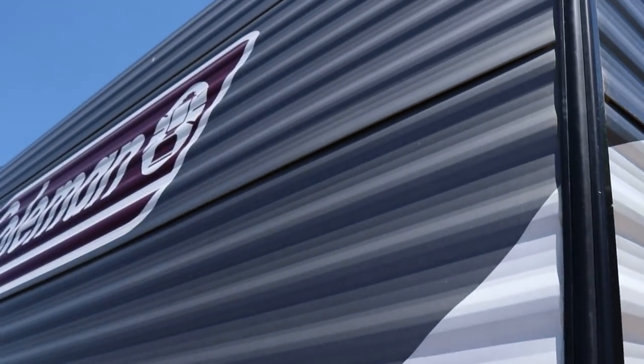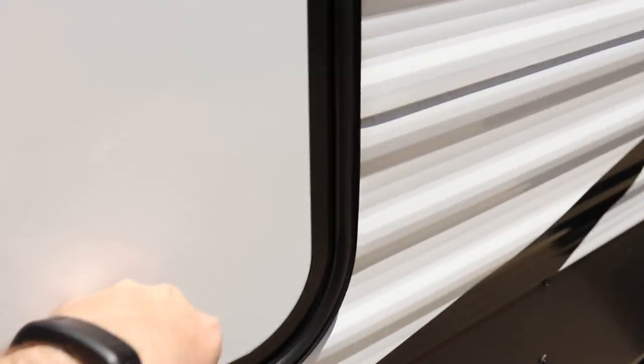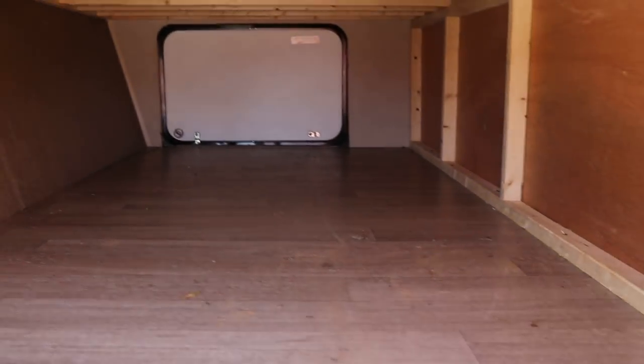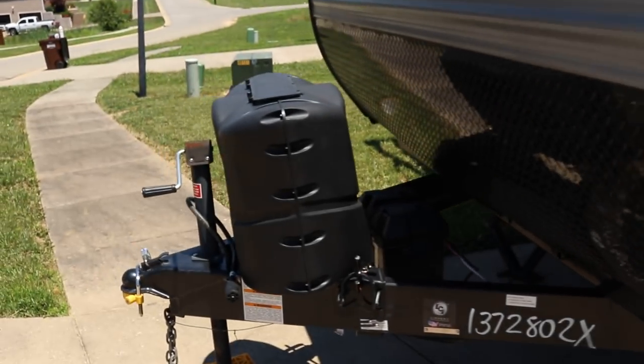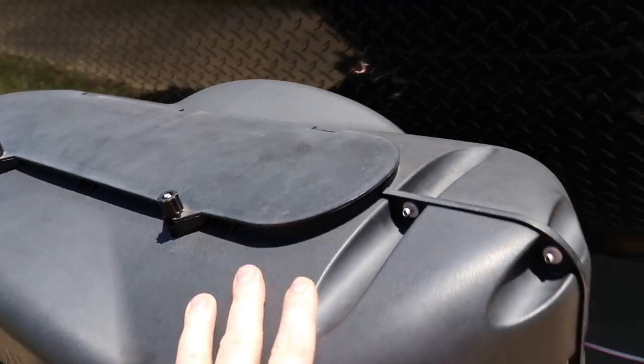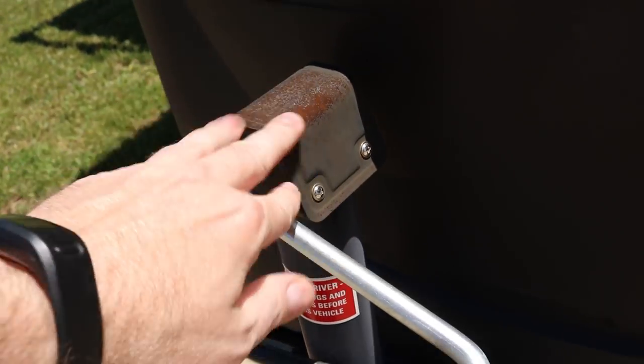No dents or dings on the front. There's huge passenger storage on this 27-footer, all up underneath the queen bed. Nice LP tank cover — I believe those are two 20-pound LP tanks. There is a little surface rust there; get with the owner about that — maybe hit it up with a little primer.